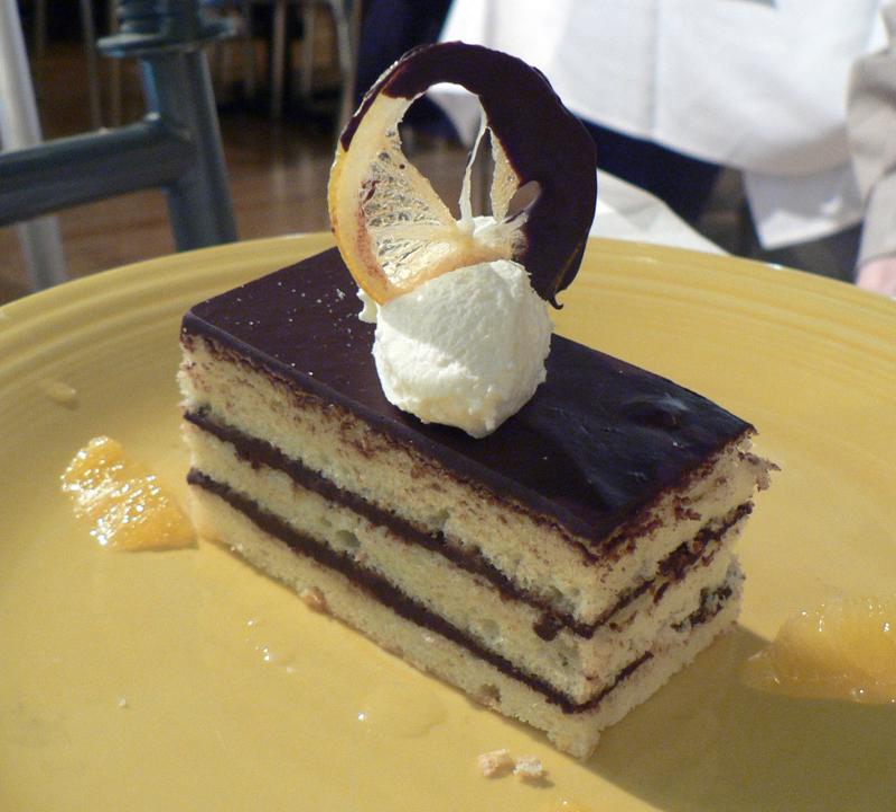A chiffon cake combines methods used with sponge cakes and conventional cakes. It includes baking powder and vegetable oil, but the eggs are separated and the whites are beaten before being folded into the batter, creating the rich flavor like an oil cake, but with a lighter texture that is more like a sponge cake. They can be baked in tube pans or layered with fillings and frostings.